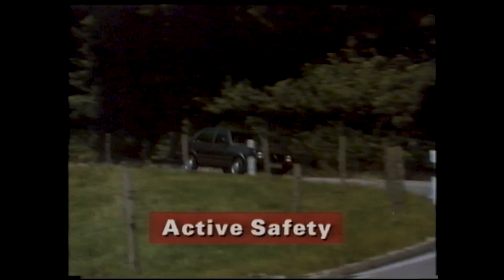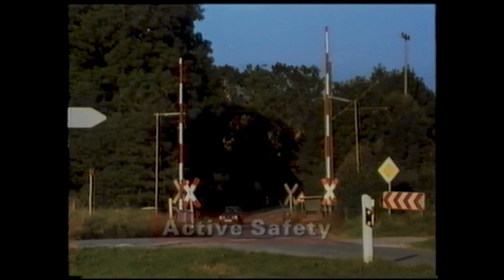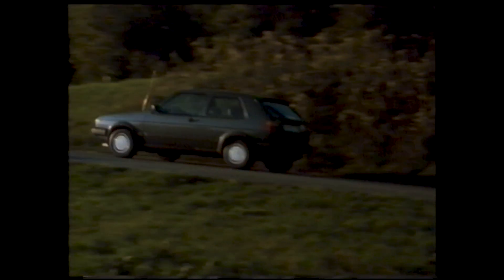Active safety refers to those features of a vehicle which are incorporated into the design in order to help prevent accidents happening in the first place. Most active safety features are associated with the running gear — aspects of design which aim to keep the vehicle under control in a wide variety of situations. They're usually hidden from view, and their importance can only be appreciated when you know a little about how they work.